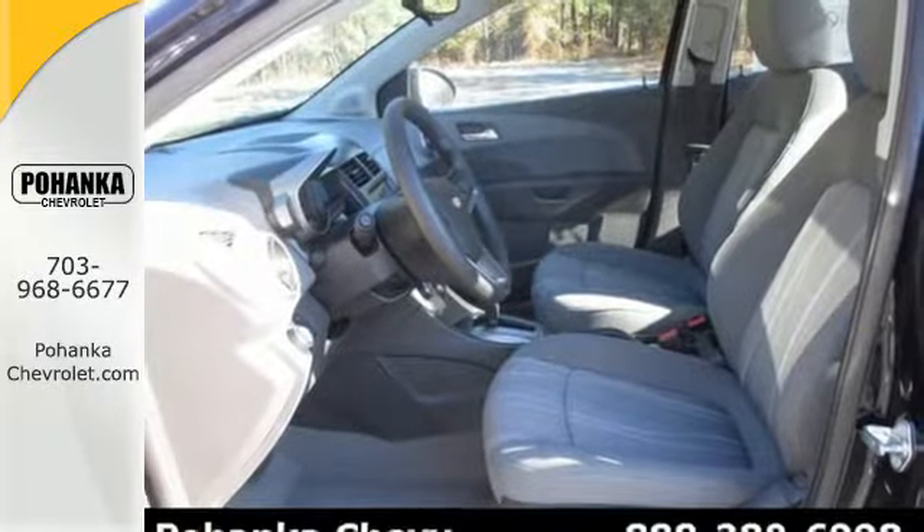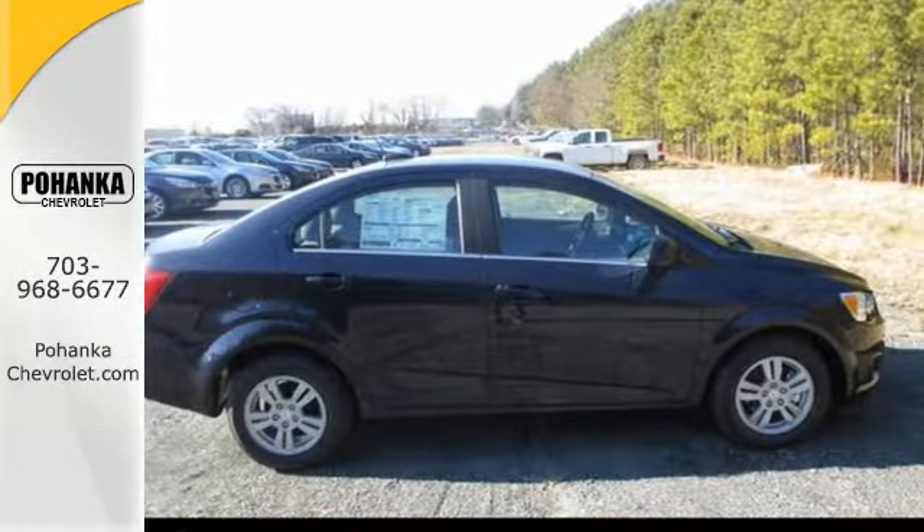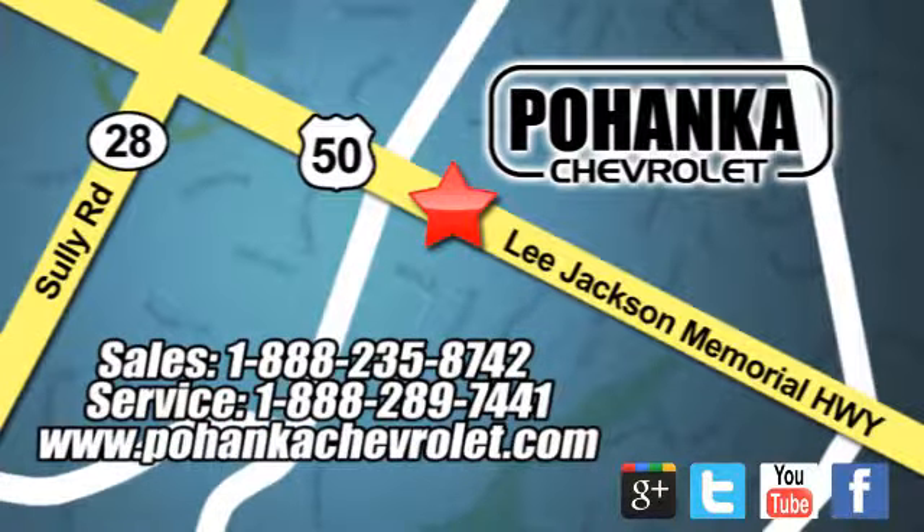Style and performance are yours in this Sonic. Make it yours today. Bohenga Chevrolet is a great place to buy a car. We're conveniently located at 13915 Lee Jackson Memorial Highway, Route 50 in Chantilly.